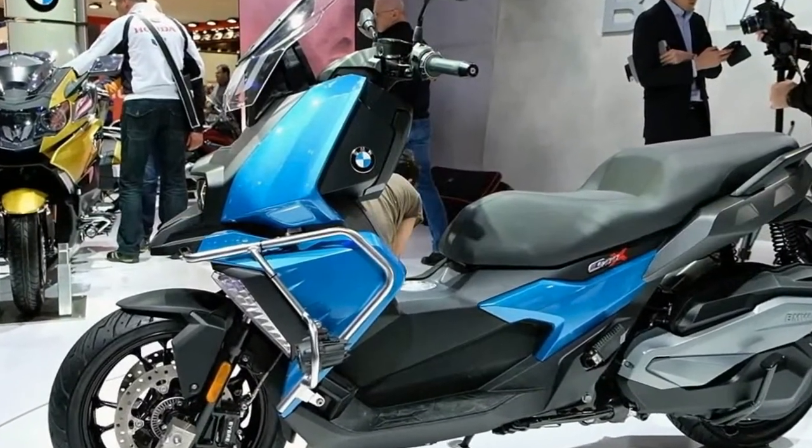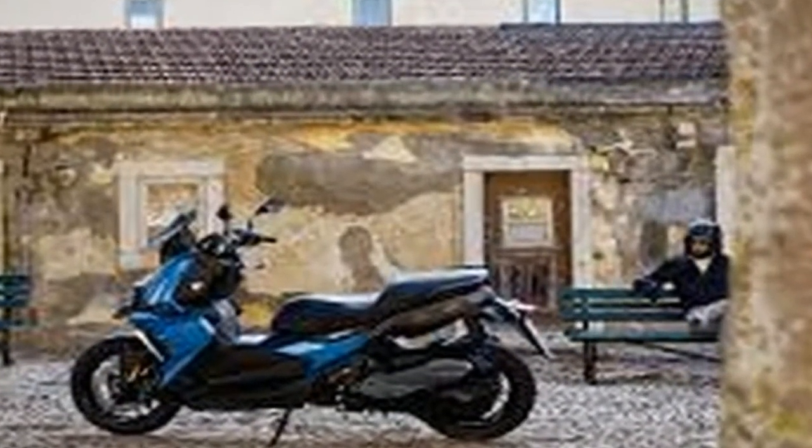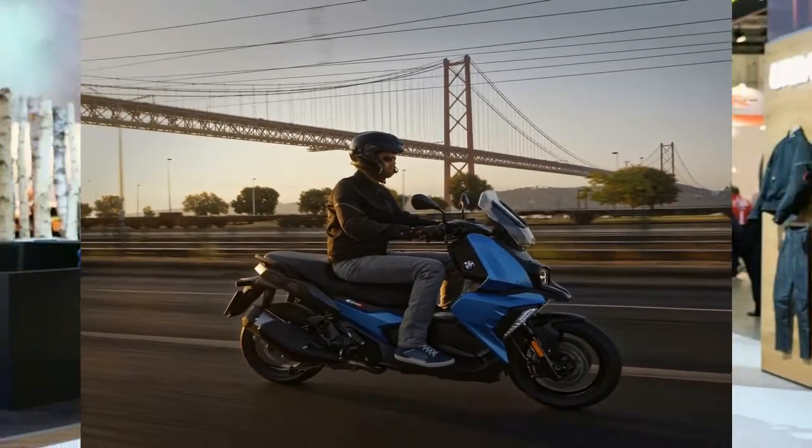Hydraulic 35mm front forks support the front end with a rake angle of 26.4 degrees and 3.18 inches of trail, and that lends it the maneuverability you need to manage the generous 61.6-inch wheelbase.